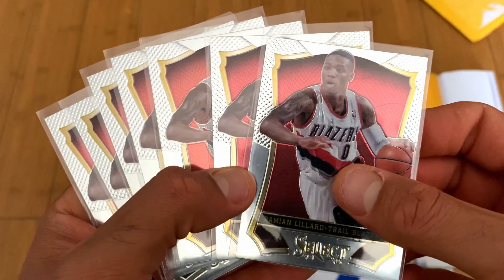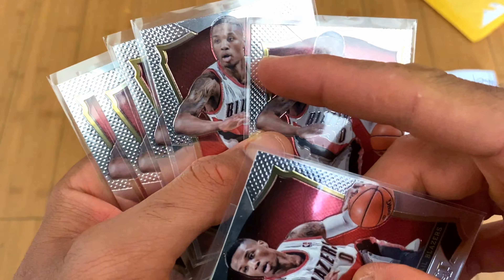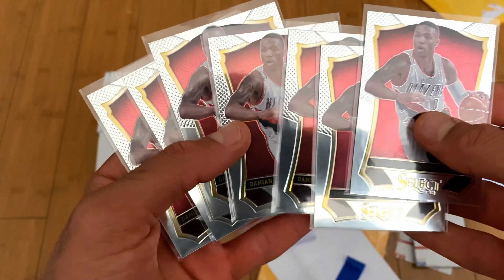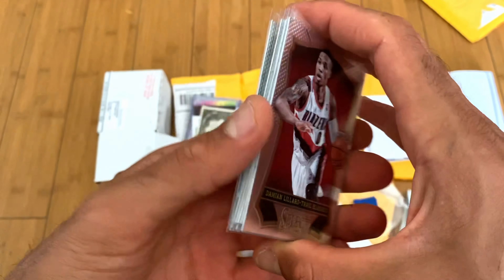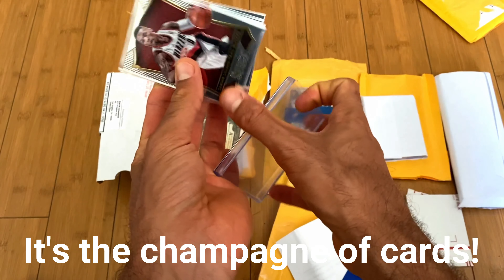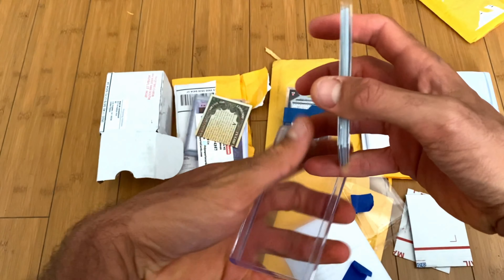I'm going all in on Select. I think it's a really attractive card — it looks way better than Prizm in my opinion. They still use that foil here but not as much, and just the overall theme, it's classy. It looks like a Budweiser beer — I don't even know if that makes sense, but that's what it reminds me of. I'm going to go with second year Selects for some players, and first year Selects for others, because the first year Select for Damian Lillard was his rookie year.